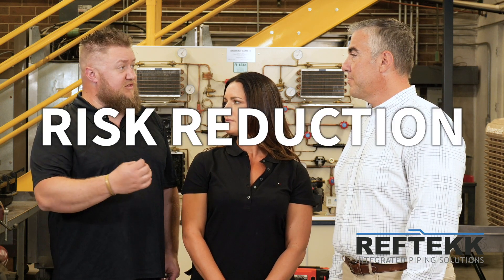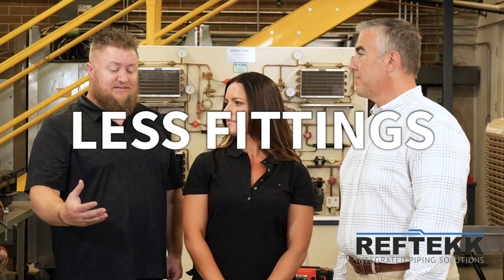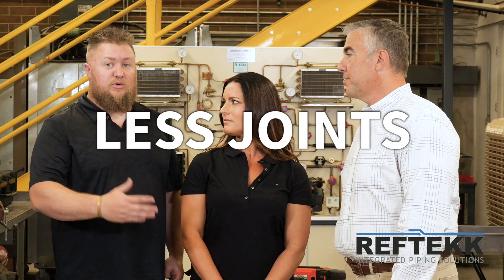The third takeaway for me revolves around risk reduction. I've been brazing most of my life and I'm very good at it. Even I understand that fewer fittings, fewer brazes, fewer joints equals less potential for leaking. Her system has no joints whatsoever. The last takeaway was the fact that we were able to take Amanda, a paid actress with no experience in this field and no experience with these tools, and with an hour's worth of instruction, get her field-ready and out-producing me — a seasoned technician who has been doing this work my entire life.